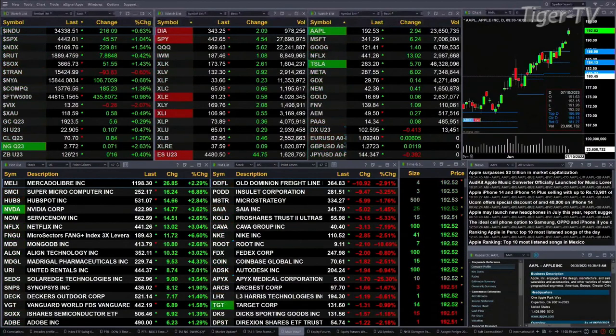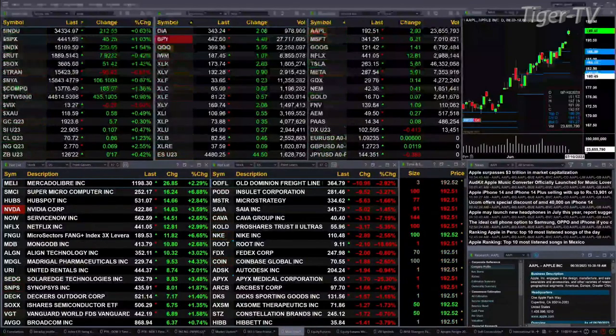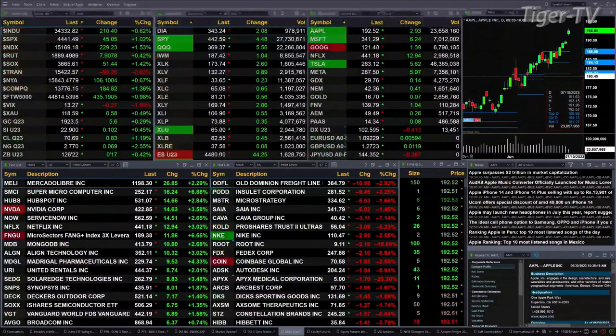You've got gold trading out at 1923, that's up $5 and change. Silver's up 10 cents, trading out at 22.90. Light sweet crude up 86 pennies, 70.72 is the print there. Natural gas up 6 cents. The 30-year treasury printed out at 126.22, that is up 17 ticks.